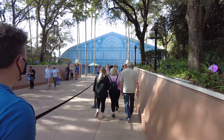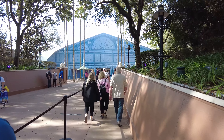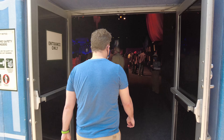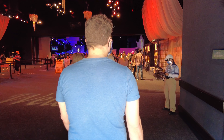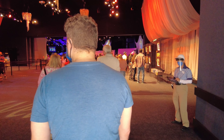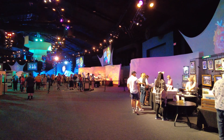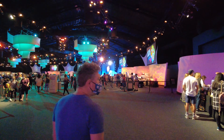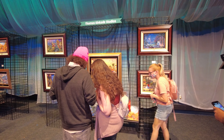The World Showcase is located on the west side of the lagoon, in between Canada and the United Kingdom. It can be easily missed because it's a bit off of the main path, so if you're not looking for it you could walk right by it. But the World Showcase is where most of the guest favorites are going to be located — not only food booths, but a few notable artists as well, including Thomas Kinkade.